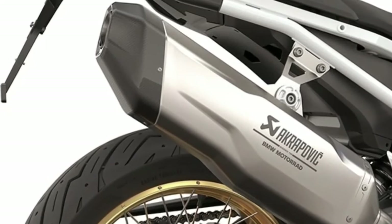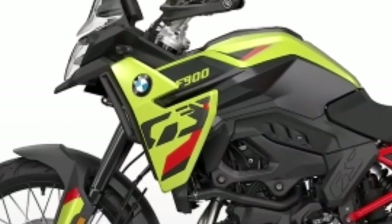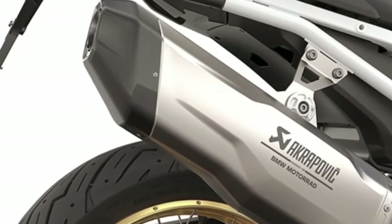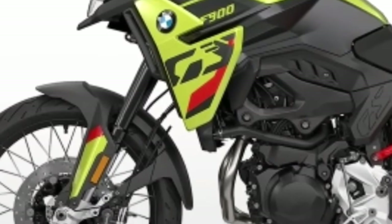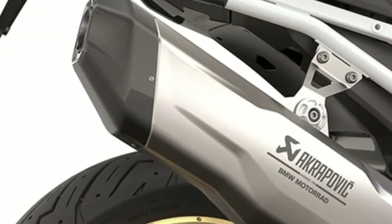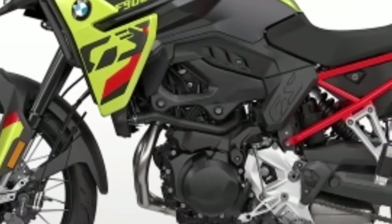Facing increased competition in the middleweight adventure bike segment, BMW has decided to update its mid-sized adventure lineup with three new models: the F800GS, the F900GS, and the F900GS Adventure. Arriving in early 2024, the new bikes offer improvements over the current F750GS and F850GS, with more powerful engines, new electronic tech as standard, and new bodywork. For the F900GS models, there is also a slew of improvements over the previous 850.